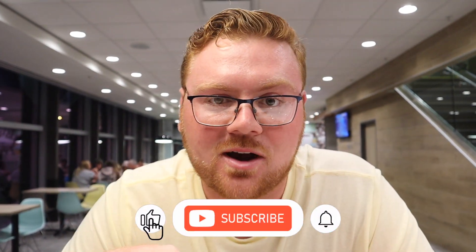That's a wrap, folks. Make sure if you enjoy this type of content, we've got plenty more McDonald's videos here at the World's Largest McDonald's. Check it out on the channel, and also check out our Disney content. Don't forget to like, comment, and subscribe. See you guys.